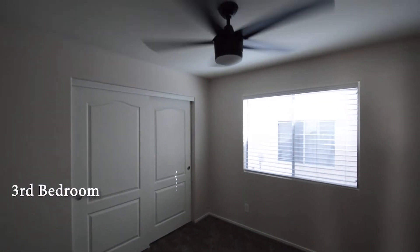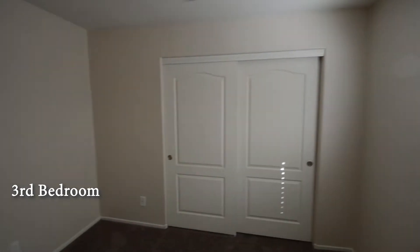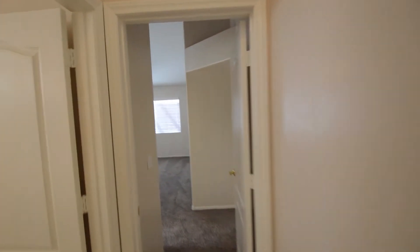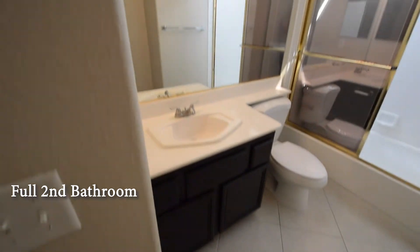The third bedroom has carpeting, ceiling fan with light, and window blinds. The full second bathroom has a tile floor and a tub shower combo with glass shower doors.